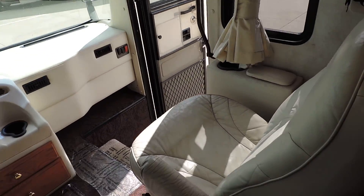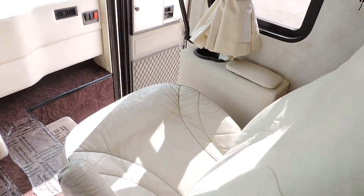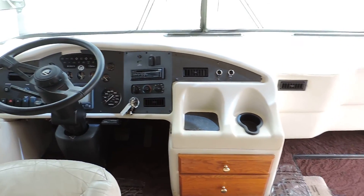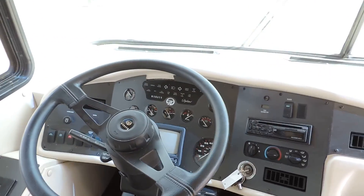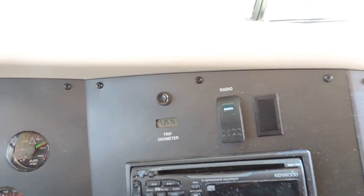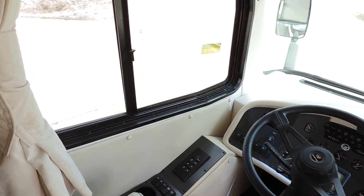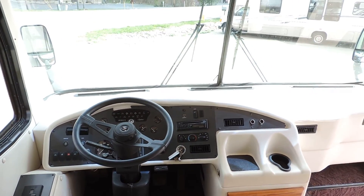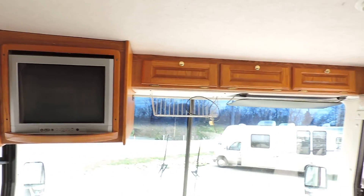Up front it has white Flexsteel leather captain chairs. They do show a little wear on the front of the seats — nice heavy leather, holding up good, just weather cracked on the front. This unit has a backup camera, 53,579 miles, CD player, hydraulic leveling system, air brakes, air ride, six-speed Allison transmission, overhead cabinets, and a flat screen TV.